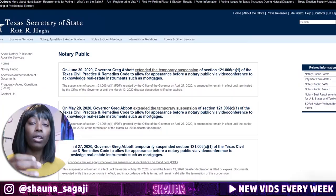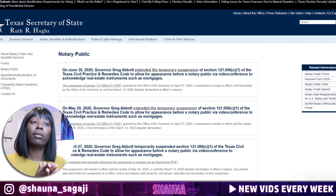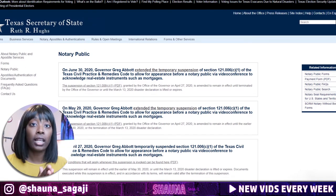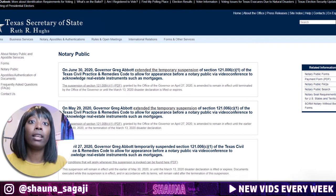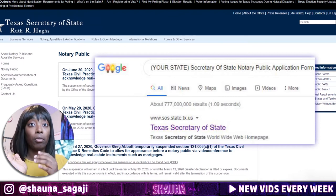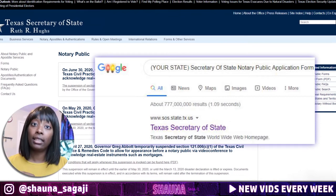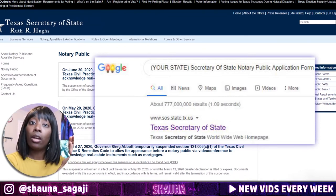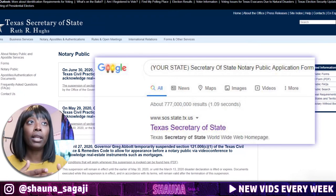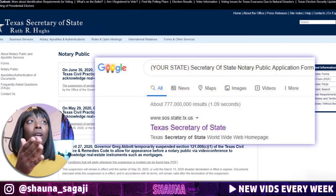There are two ways you can apply to become a notary. You can apply directly at the source, which is the Secretary of State — so whatever state you live in, just Google your state's Secretary of State notary application. Since I live in Texas, I would put Texas Secretary of State notary application, and that application form in Texas would be form 2301.